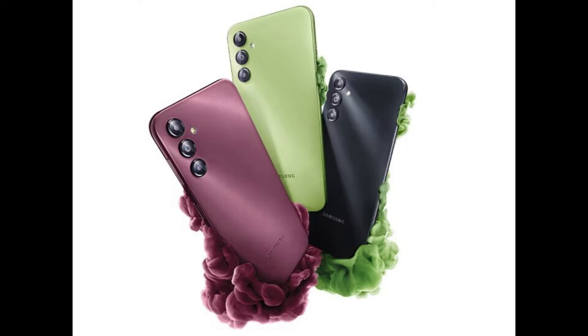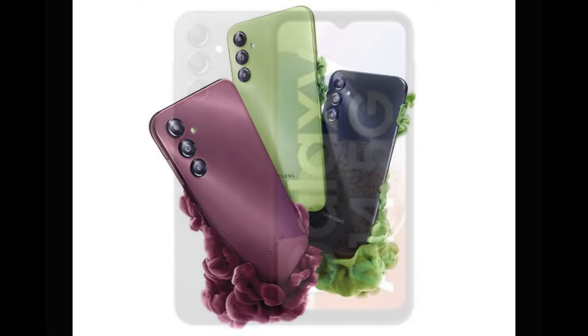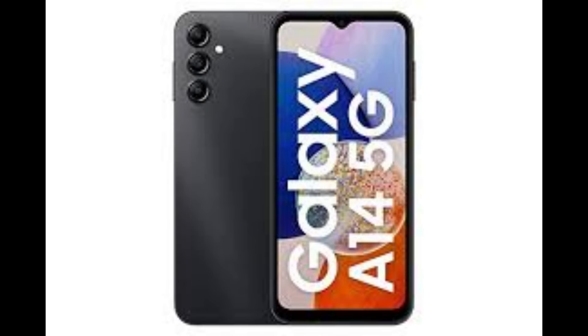Best phone for under $200: Samsung Galaxy A14 5G. The $200 Samsung Galaxy A14 5G is one of the most functional phones under $200 available right now. Although it's at a budget-friendly price, this Samsung phone includes 5G support for faster data and NFC for contactless payments using Google Wallet. Samsung is also planning to support the Galaxy A14 with two years of software updates and five years of security updates, making it a phone that will be safe to use for several years.